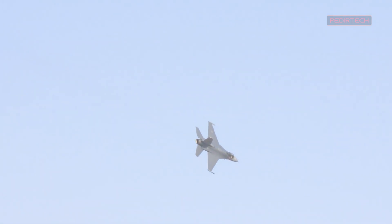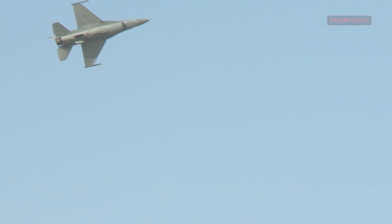The F-16 Block 7072 Viper is designed to perform exceptionally well in air-to-air combat and air-to-ground missions. It features a highly maneuverable airframe capable of reaching speeds in excess of Mach 2, making it one of the fastest fighter jets in the world. Additionally, its advanced engines provide superior acceleration and maneuverability, making it a highly effective aircraft in close-quarters combat situations.